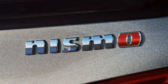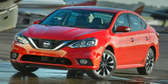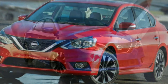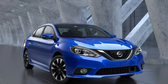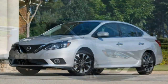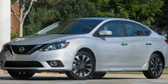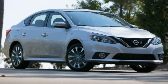Automatic emergency braking for imminent front collisions is also standard on all CVT-equipped Sentra trim levels except the Nismo. Stepping up to the SV gets you 16-inch alloy wheels, keyless entry and ignition, upgraded cloth upholstery, a leather-wrapped steering wheel, dual-zone automatic climate control, a six-speaker audio system, and satellite radio.